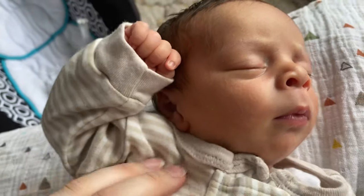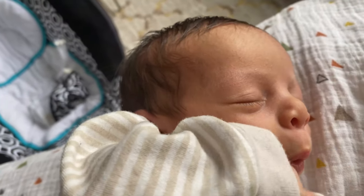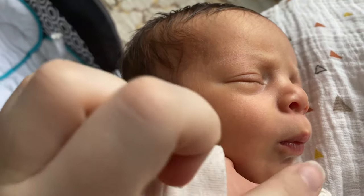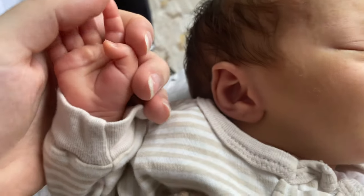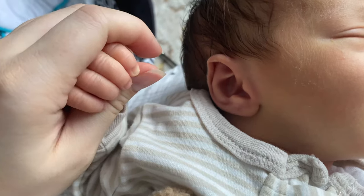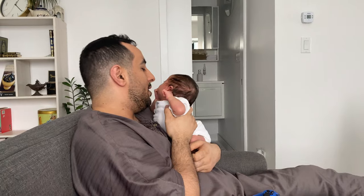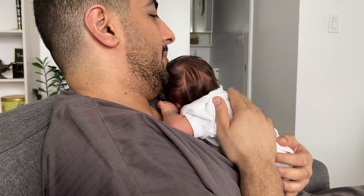The baby is waking up — wake up, booboo bear. He's making noises, I know he's hungry. Newborns are so sleepy. Look at the little hands — so tiny. Dad is trying to burp him; he's difficult to burp. Oh, the hiccups — he sounds like a little squeeze toy.